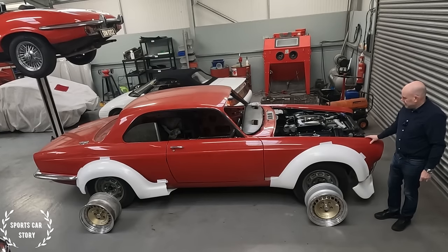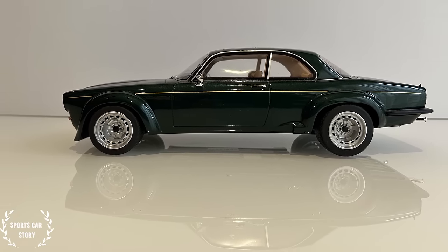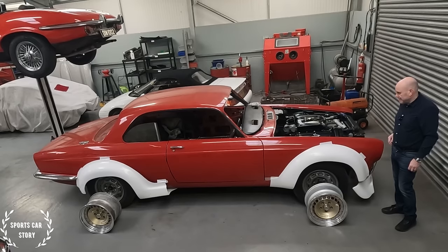Here we are, another sports car story. This is all about my XJC project. I bought this car when I had an awful lot on my plate, and it was probably the wrong time to buy a car, but it had to be done.